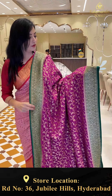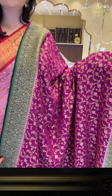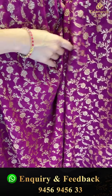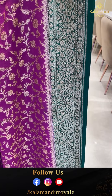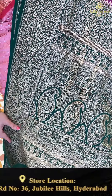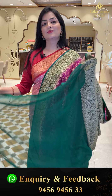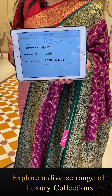Next sari — kadi georgette in magenta with green color combination. Complete antique sari with floral jhaal all over. Green color paisley floral design borders. The pallu has the same paisleys and florals. Green plain blouse piece. Sari price details: item code GX71, offer price 9,199 rupees.